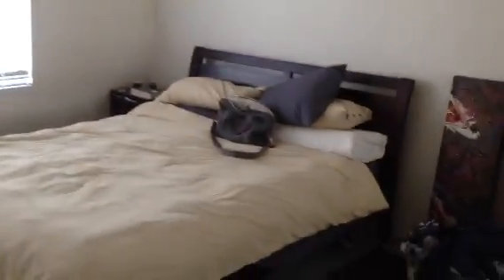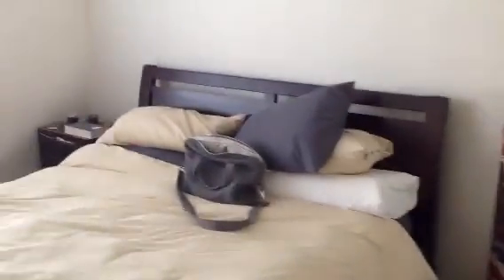The second bedroom is also a very good size, so it's a very spacious apartment. There's a built-in wardrobe once again. The outlook from the second bedroom is actually into other units, hence the reason why there's that blind closed there.